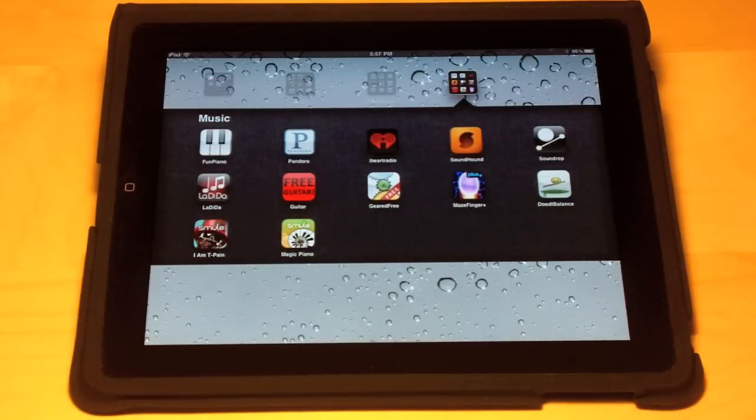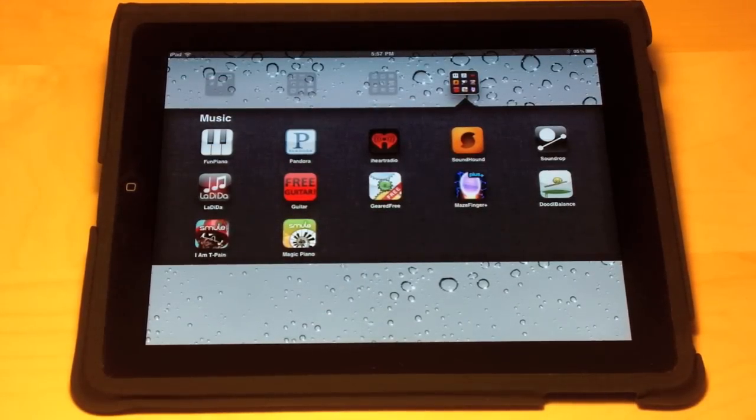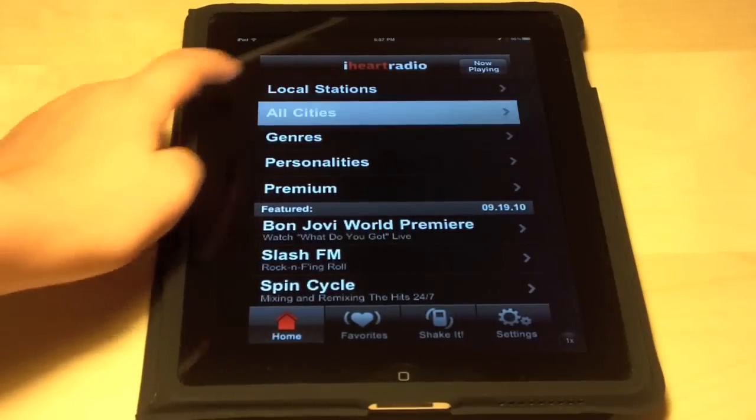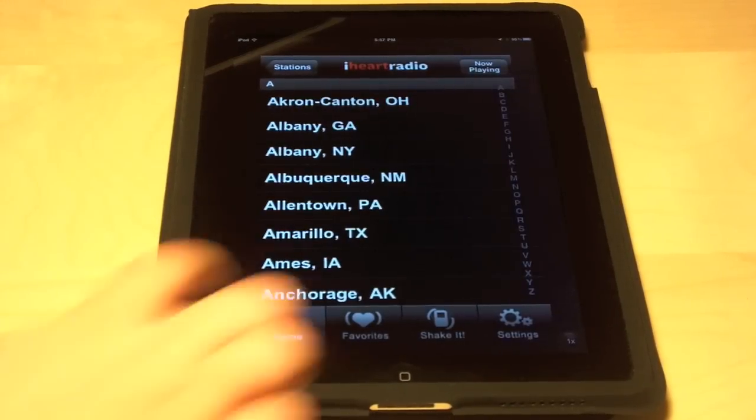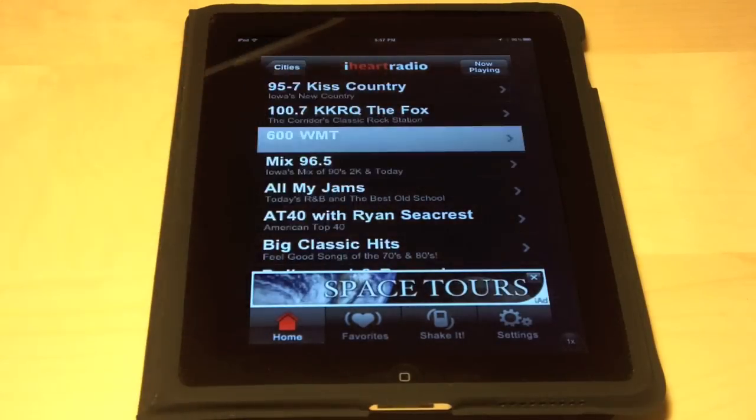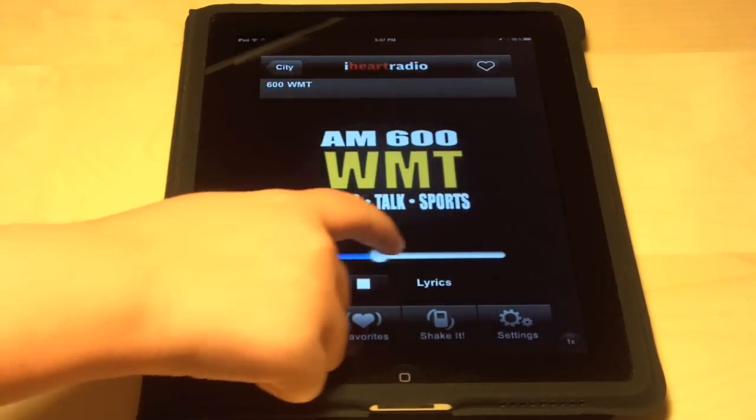The final app is called iHeartRadio and it's in the music category. iHeartRadio allows you to play local and non-local radio stations anywhere you go. This app is not only for music lovers but for lovers of a specific radio station who just want to take their radio station with them wherever they go.